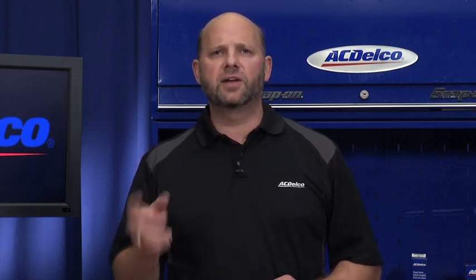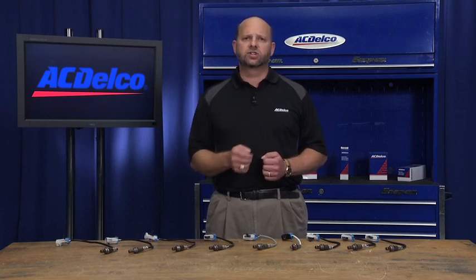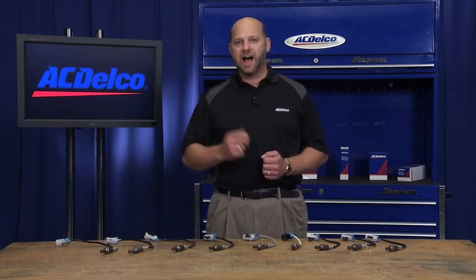Recently, GM engineers compared our top moving ACDelco oxygen sensors with those of a leading competitor. This specific competitor claims to be the OE oxygen sensor manufacturer, but in fact, when looking at their catalog, it shows that just one of their part numbers is cross-referenced to six ACDelco part numbers. Obviously, this is not OE anymore.